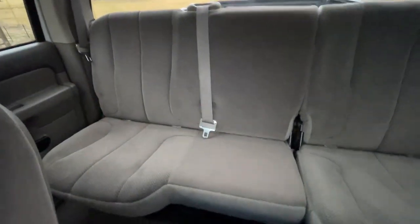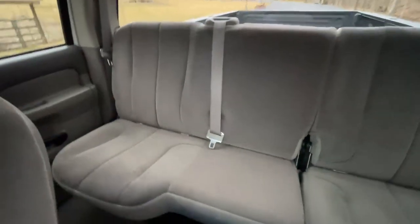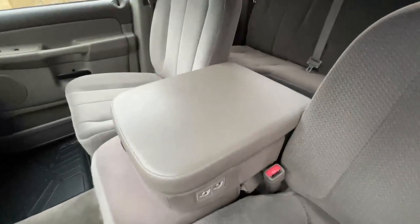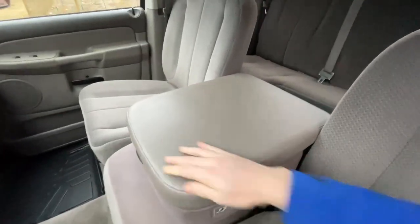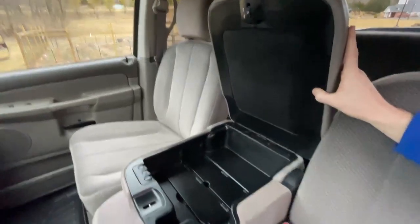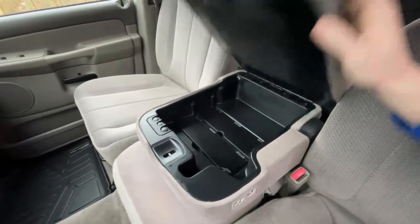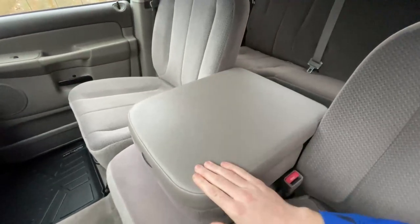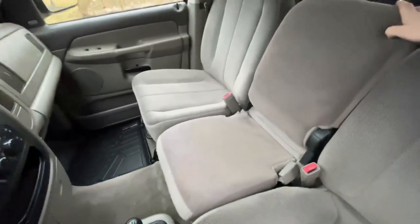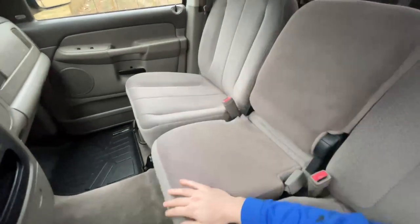Then you have the folding back bench seat — no rips, no tears, no stains or funny smells or anything of that sort. The center console is clean as well. You can see there's no places where it's cracked or busted. There's a power port on the inside. It's clean on top — it's never been leaned on, sat on, or abused. You have the center seat as well as the flip-up center seat for more storage inside.